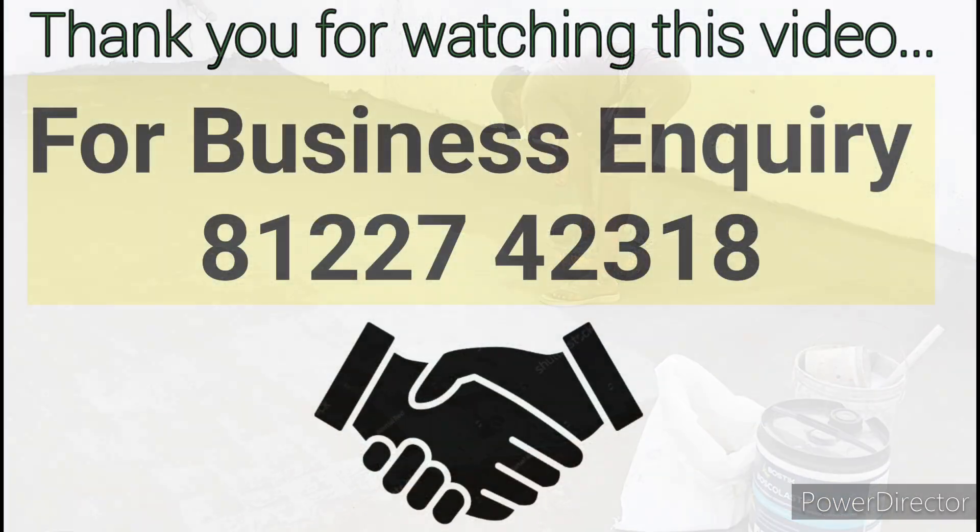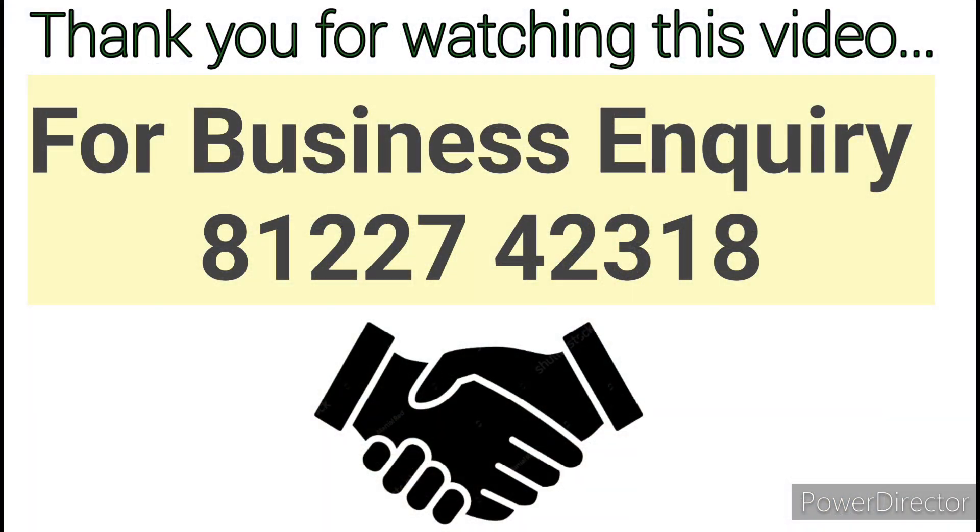Hope this video will be helpful to you. Thank you for watching this video. See you in the next video. Bye.